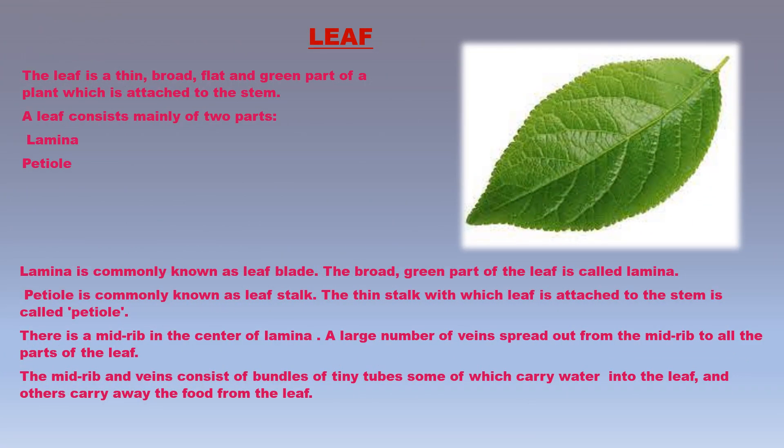The leaf is a thin, broad, flat, and green part of a plant attached to the stem or branch. A plant has a large number of leaves. Leaves of different plants have different shapes and sizes, but all have the same basic structure. A leaf consists mainly of two parts: the lamina (leaf blade) and the petiole (leaf stalk). There is a midrib in the center of the lamina, and a large number of veins spread out from the midrib to all parts of the leaf, consisting of bundles of tiny tubes that carry water and minerals into the leaf and food away from it.